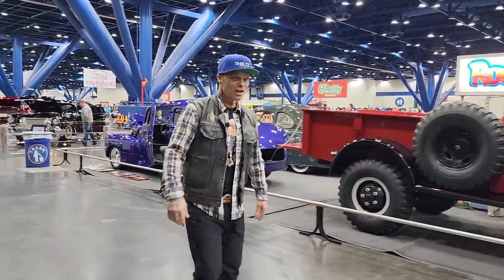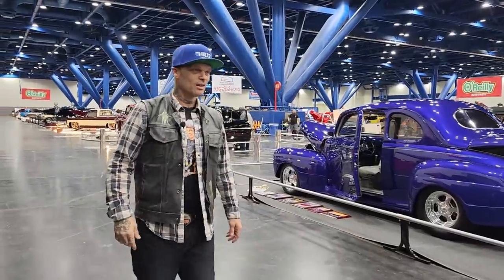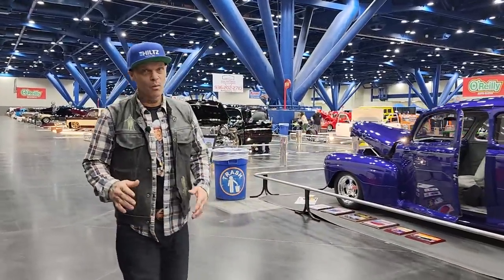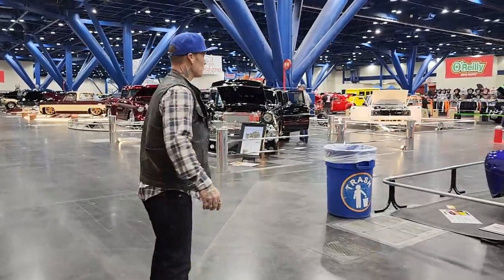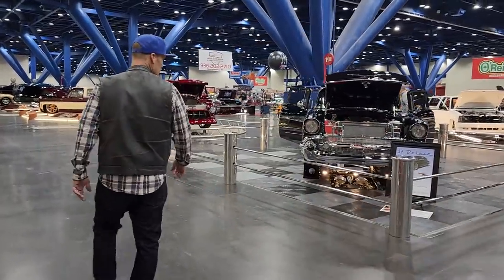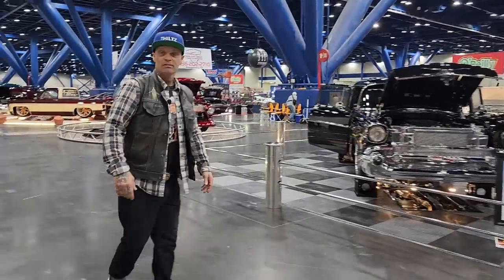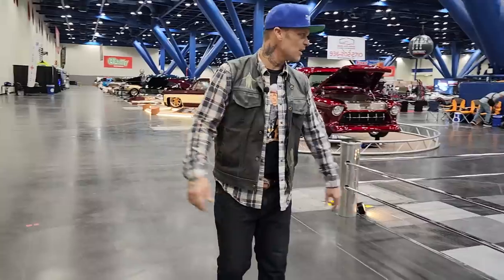Alrighty, welcome back. I'm your man Bad Chad and Queen Jolene's on the camera. We are at the Houston Autorama and I got a smile on my face from this morning. We're just going to take a walk around and show you what we see, so you get to see it the exact same as we do, because you're our loyal followers on YouTube. We appreciate it.